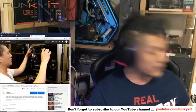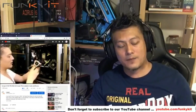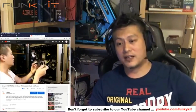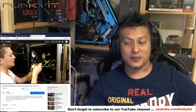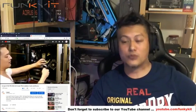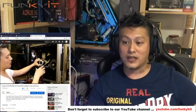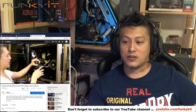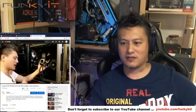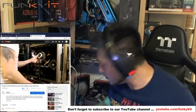We'll be reviewing the ASRock Z390 Phantom Gaming 9 this weekend. Also coming up is the Thermaltake Level 20 GT RGB Plus — very interesting because it supports software control compatible with Razer Chroma, Amazon Alexa, and all major RGB platforms including ASUS Aura Sync, Gigabyte RGB Fusion, and MSI Mystic Light.